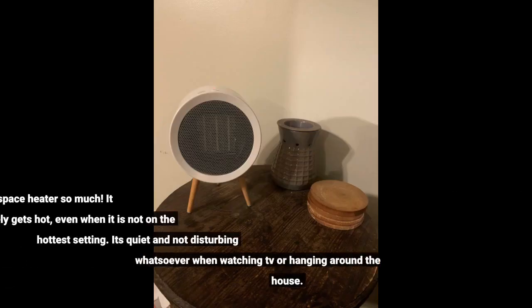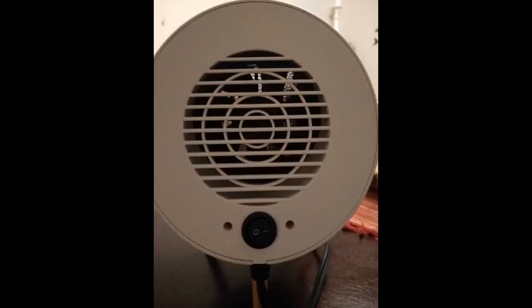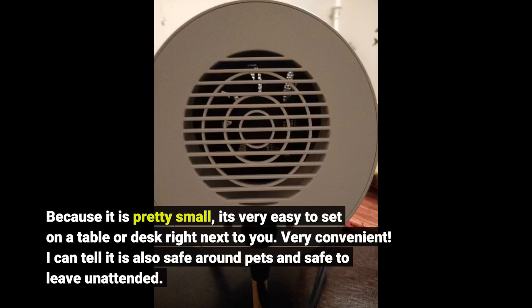I love this portable space heater so much. It immediately gets hot, even when it is not on the hottest setting. It's quiet and not disturbing whatsoever when watching TV or hanging around the house. Because it is pretty small, it's very easy to set on a table or desk right next to you. Very convenient.